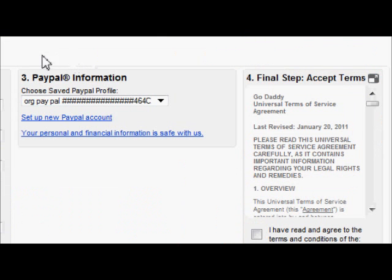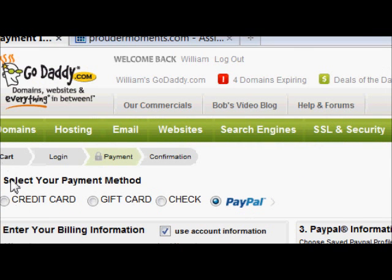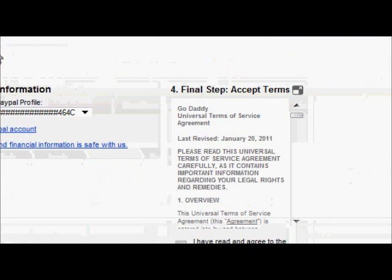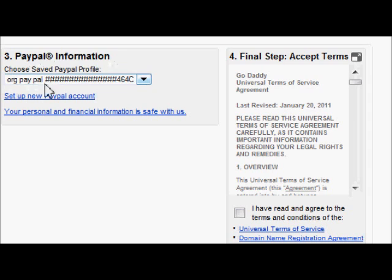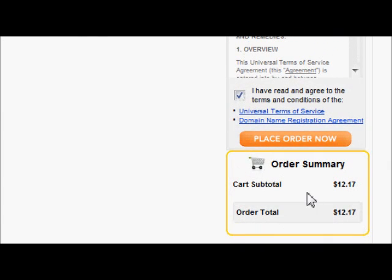Continue to checkout. As you can see from your payment methods, we selected our PayPal account. You can use your check, gift card, or credit card — whatever you prefer. You've got step three: your payment is ready. The final step is to accept the terms and conditions — the lawyers are very happy about that one. Cart total is $12.17. We've accepted. Place order now.